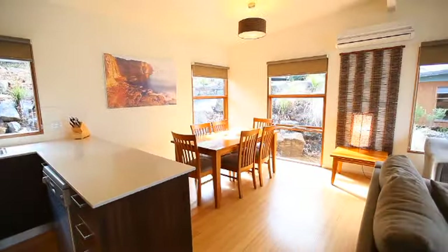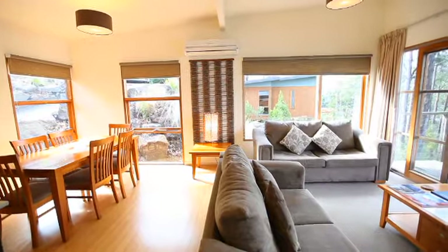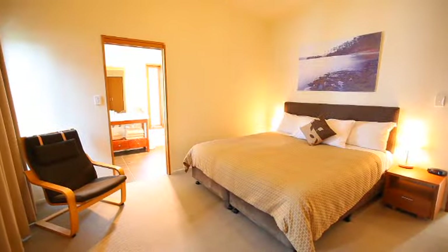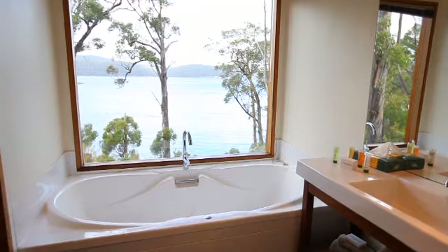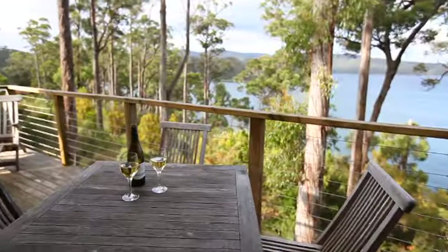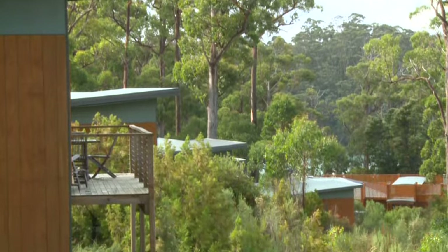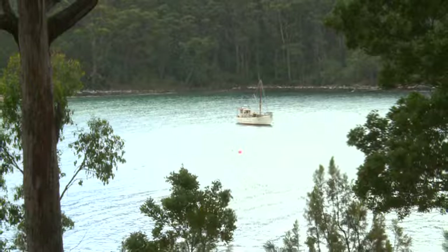The spectacular deluxe spa chalets are just as luxurious as the title proclaims. These magnificent lodges come in one or two bedroom configurations, making the first ideal for couples on a romantic getaway and the latter more suited to families or groups of friends. The chalet's elevated patio decks make for the perfect place to relax with a drink or two while taking in the serene beauty of the bay.